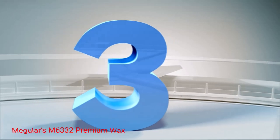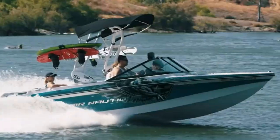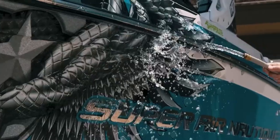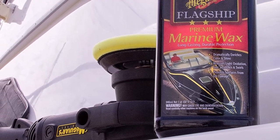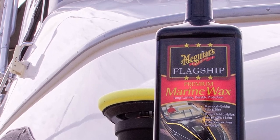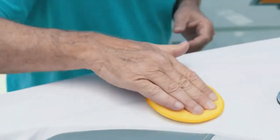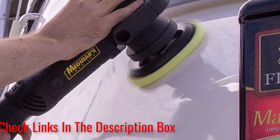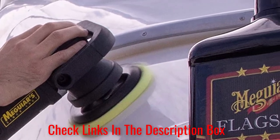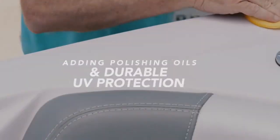Number 3: Meguiar's M6332 Premium Wax. Don't let the picture of a sleek boat fool you — Meguiar's Premium Marine Wax goes on all things fiberglass, including large RVs. In fact, this wax adds an extra layer of water-repellent protection that rivals and beats many car waxes on the market today. Since it's specifically formulated for fiberglass exteriors, it's also easy to apply to delicate surfaces without worrying about damage. Each bottle includes enough liquid to cover the surface area of most RVs. By far, the standout feature of this wax is its water-repellent capabilities — the protective coating sheds and beads water in rainy or snowy conditions. The wax buffs well to a nice shine.